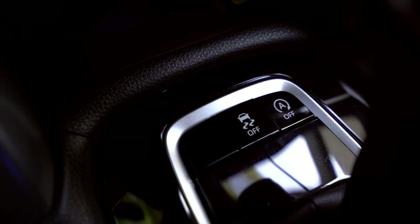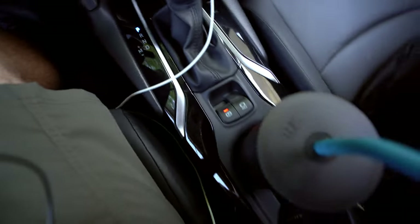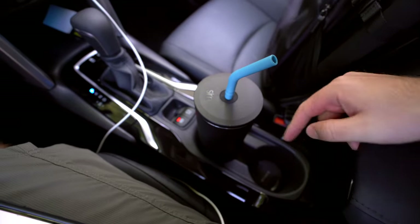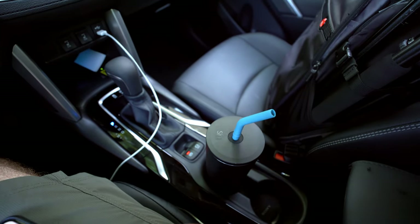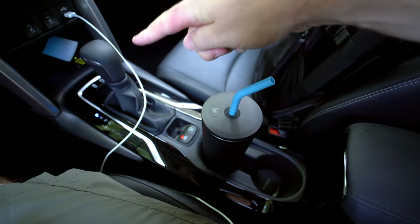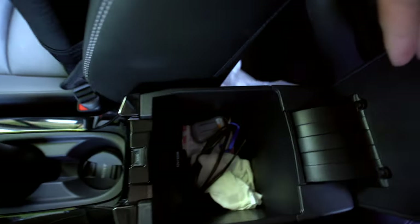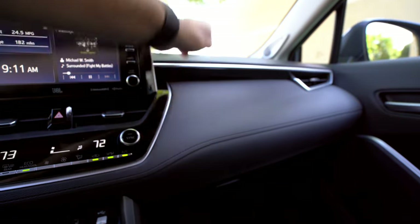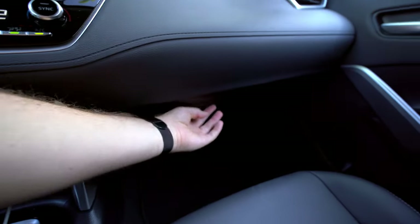Right in front of the shifter you've got traction control and auto stop-start buttons to turn those off, plus an electronic parking brake and brake hold button. Behind those are the bottle holders — they're big enough, but with two bottles and the shifter, everything's in a tight line. I wish there was a little more width to this center console. There's some cheap piano black plastic running around, but at this price point it's not a big deal.